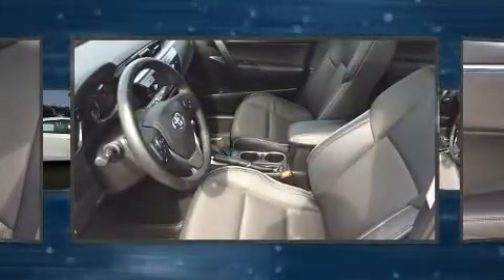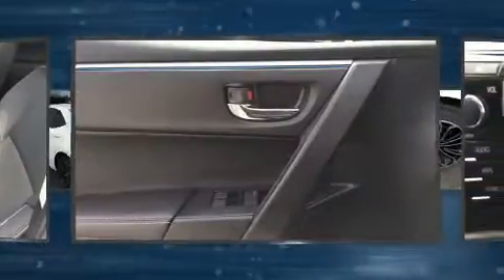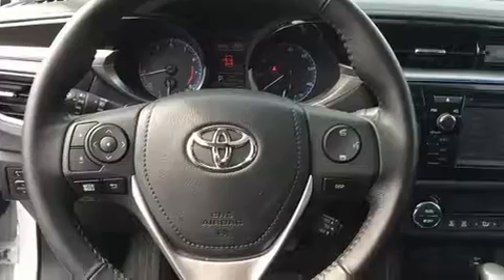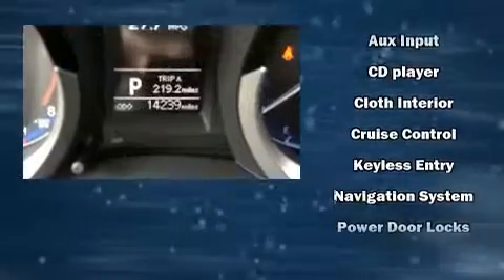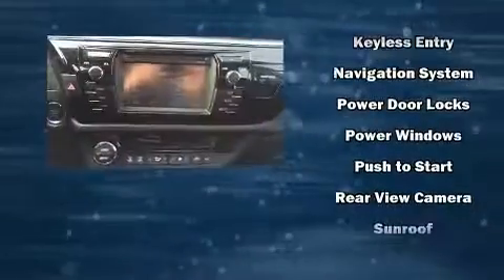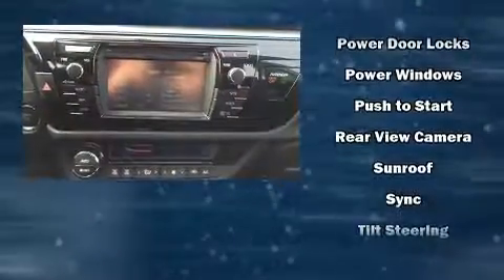Passenger security is always assured thanks to various safety features such as dual front impact airbags, head curtain airbags, traction control, brake assist, a panic alarm, and four-wheel disc brakes with ABS. This car was designed with safety in mind, allowing you to drive with even greater assurance.